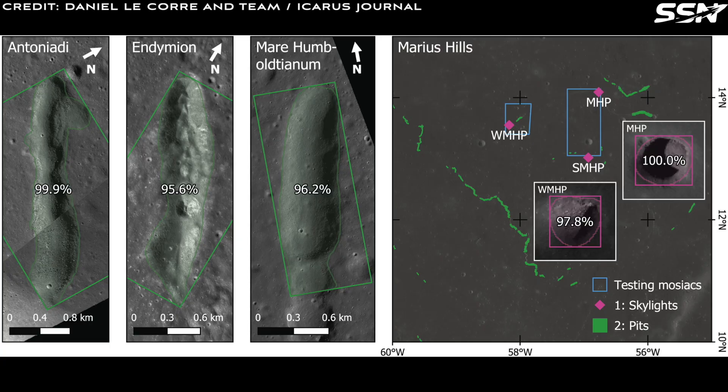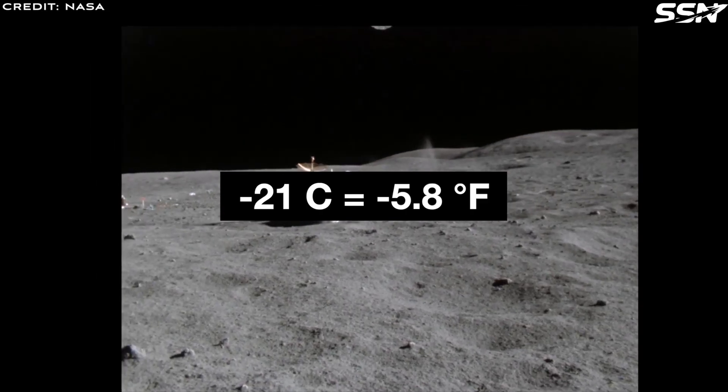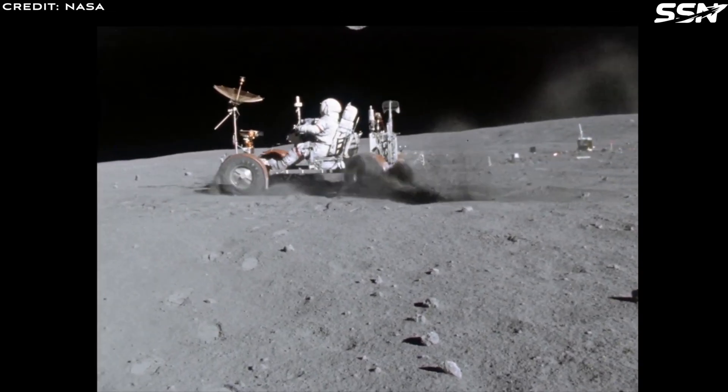The Apollo missions revealed that temperatures just a few feet below the surface remained stable at around minus 21 degrees Celsius both day and night. This stability simplifies environmental regulation and control compared to surface conditions.